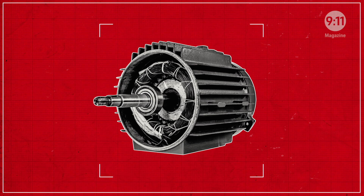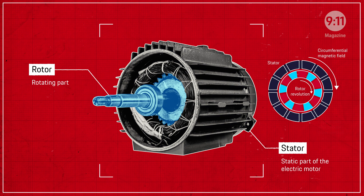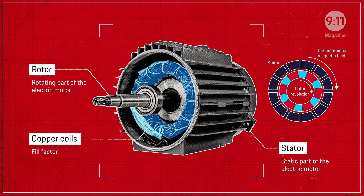Every electric motor has a stator mounted in the housing and a rotating rotor inside of it. One critical element is the copper wire that the internal coils are made of.